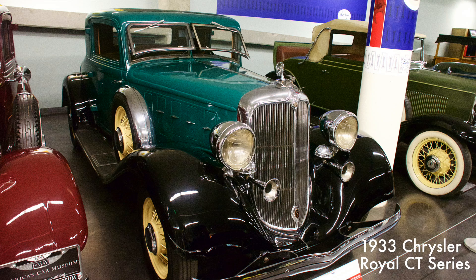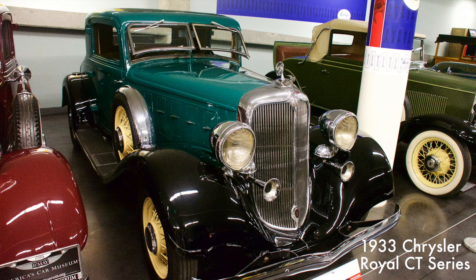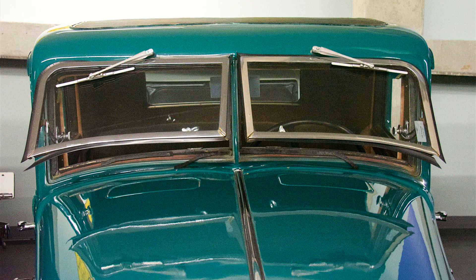Considered Chrysler's intermediate model, the Royal 8 featured dual windshield wipers, dual taillights, and dual chrome trumpet horns. Also standard was an automatic vacuum clutch and adjustable front seats. It was powered by a 274 cubic inch inline eight-cylinder engine.